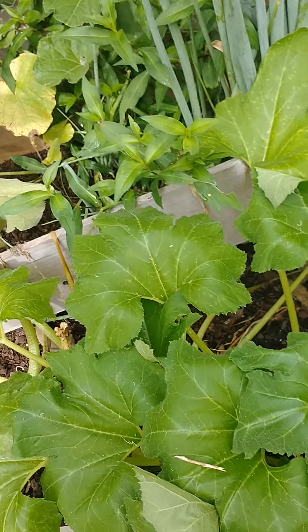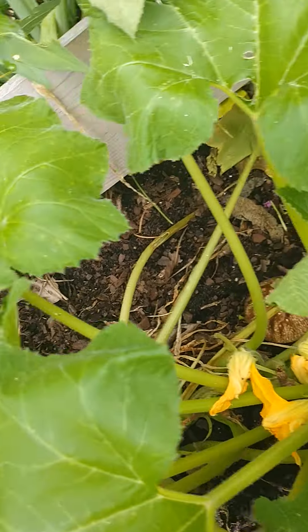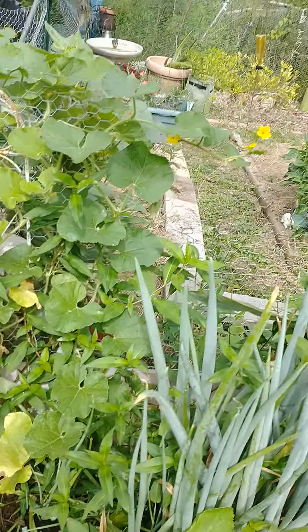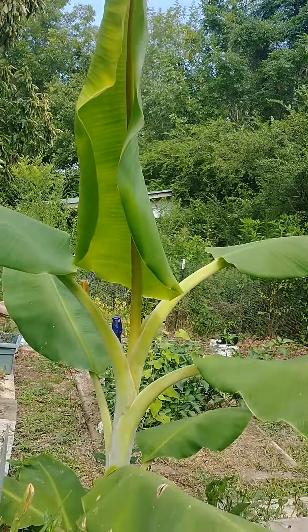I picked a few squash this week. I only had two plants, so I really didn't have a lot, but they're still blooming — we'll have more. Banana tree is taller than me now. So pretty.